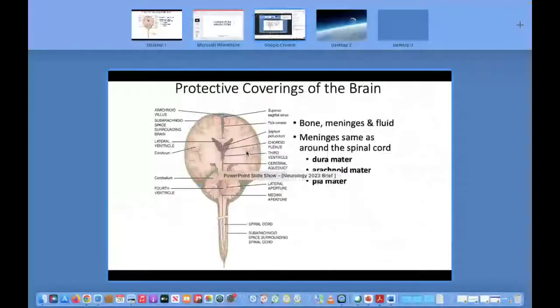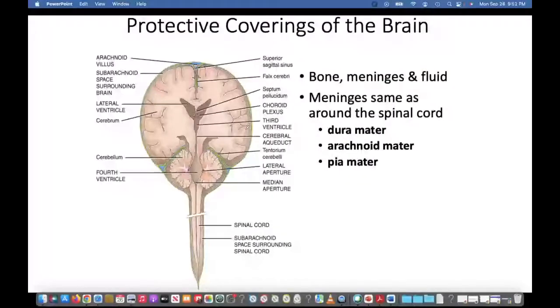Welcome back everyone, Dr. Linder. What I'd like to talk about here is that there is some protective covering of the brain called the meninges.